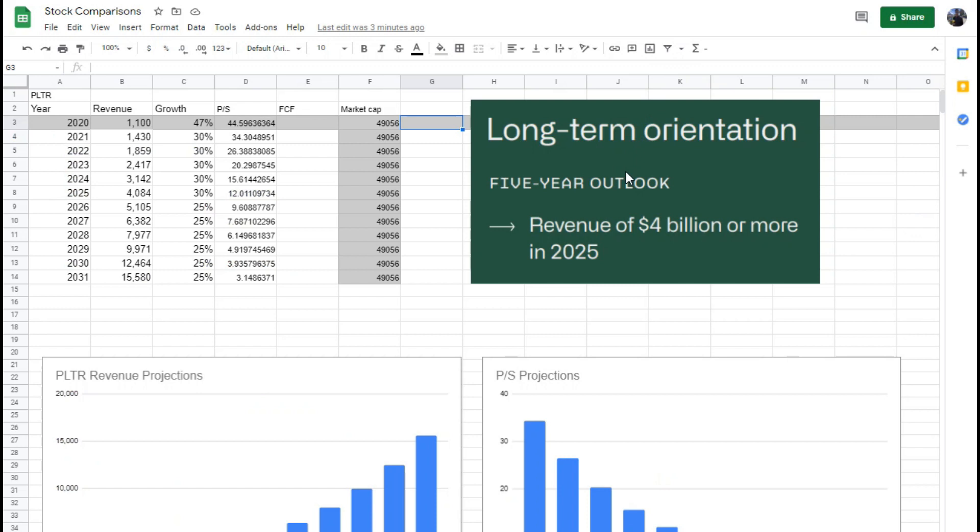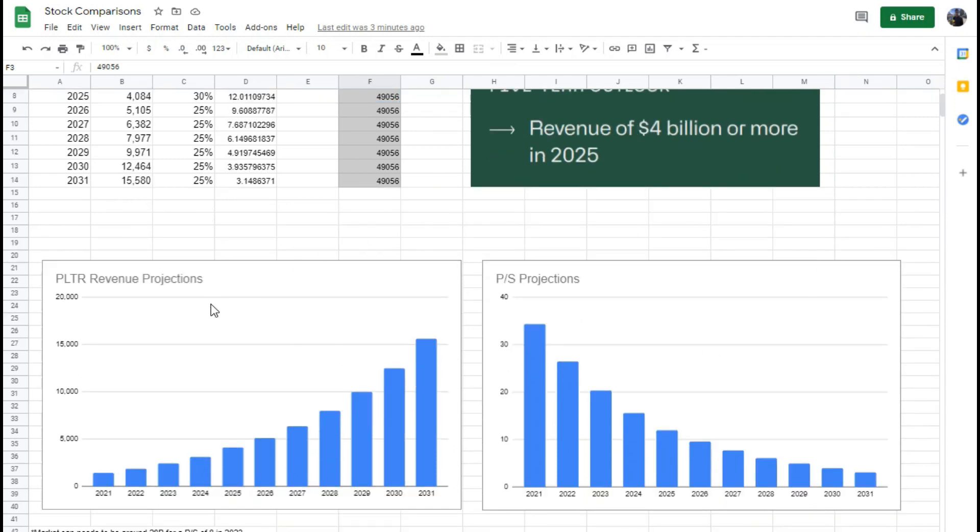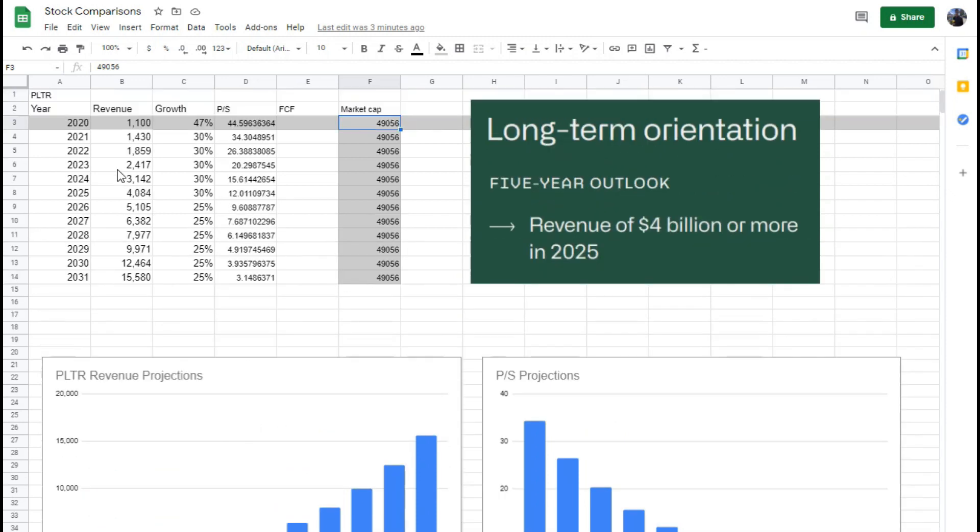Let's jump right into my model. A few weeks ago when the market cap was around $49 billion, I inputted that number. This is my revenue projections — I've used 2020 as what they actually earned, then I have a 30% growth rate from 2021 all the way to 2025, and then that drops down by 5% to 25% for the next few years up to 2031.